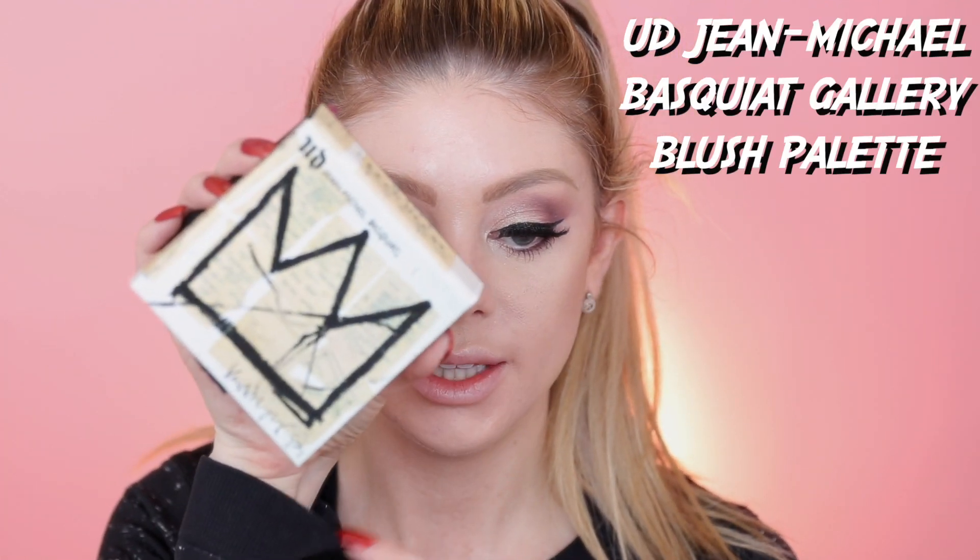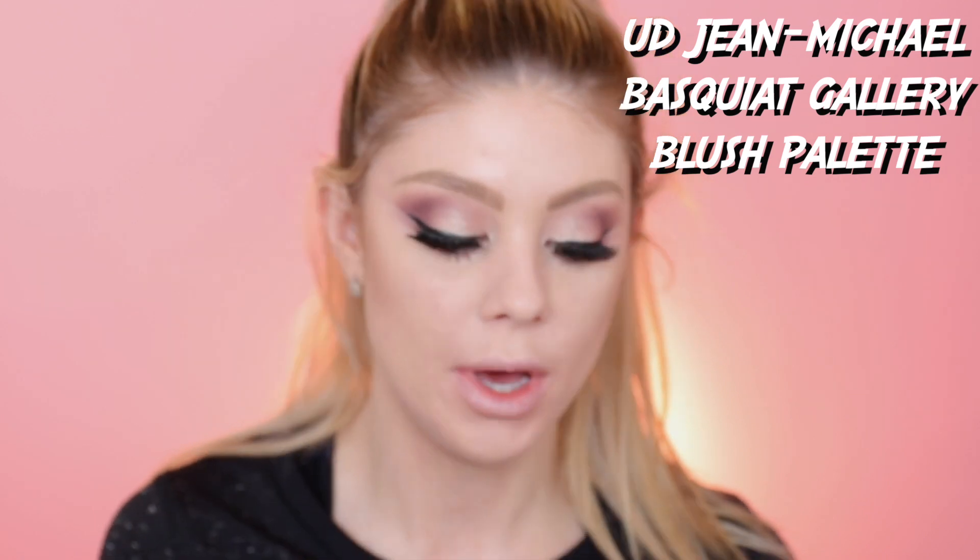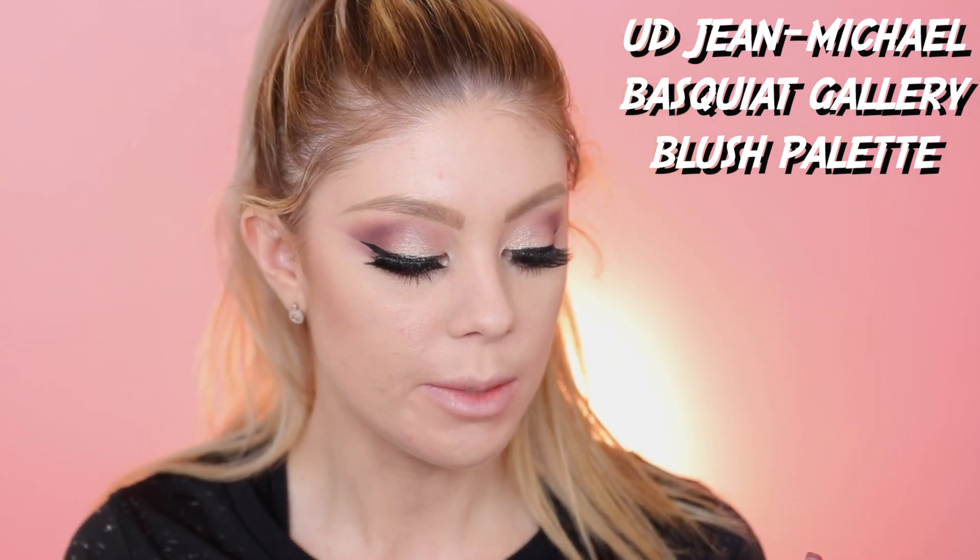Now I'm going into the little blush and highlighter cheek palette from Urban Decay, and I'm going to use Noho — it's a plum shade with a little bit of sheen to it for blush. I'm going to use a light hand with this one because I have a feeling it's going to be pretty pigmented. I'm just going to slowly add it on.